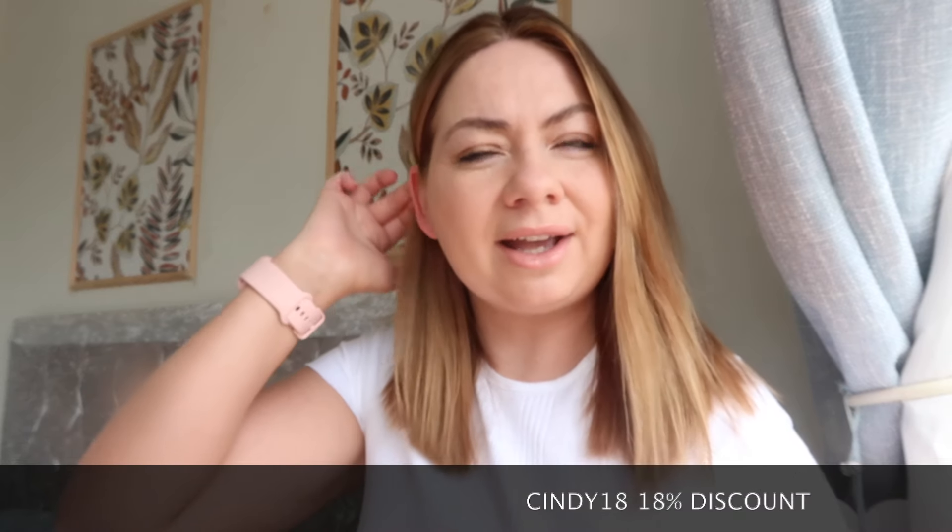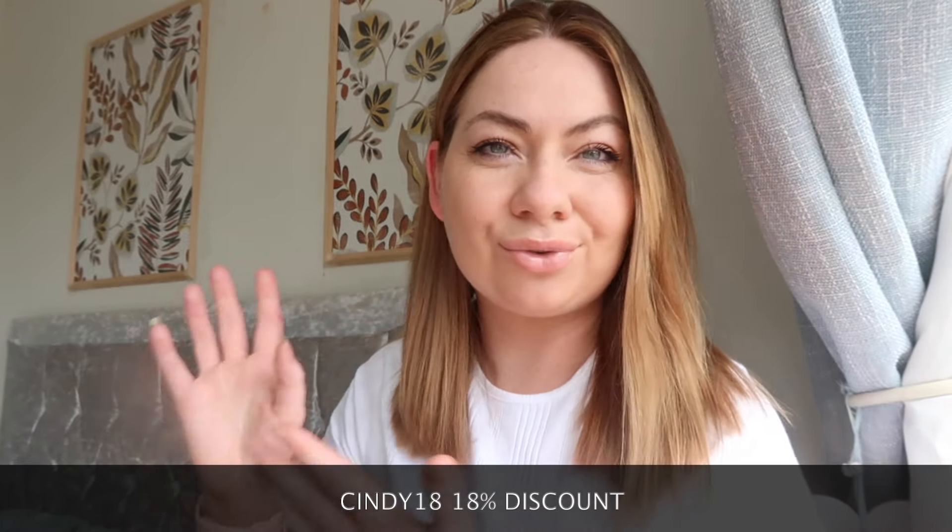I have already tried the wedding guest outfit that I think I will be wearing in June, but I'll show you that and the other items as well and give you my opinion. Let me know if the dress is suitable and what you think of the other items. StyleWe has kindly given you guys an 18% discount, which is Cindy18, so if you do like the look of any of these items or any of the items on their website, you've got that discount — especially if you have any weddings coming up this year. Let's get into the try-on haul.